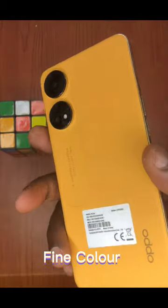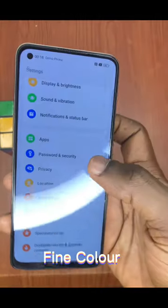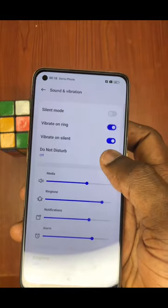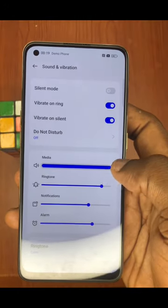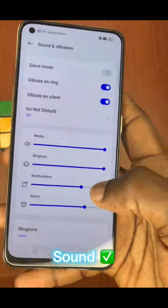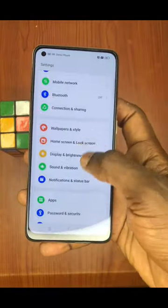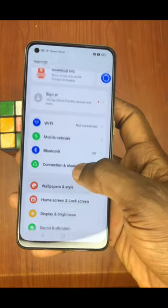Now let's take a look at the exterior. The design looks slick; you would love to have one of these with you. The media volume is quite fine, the sound is okay, the speaker is okay — everything works perfectly on the Reno8T.